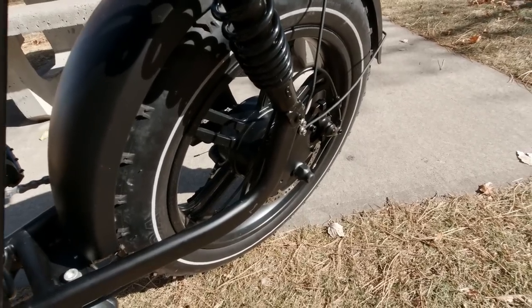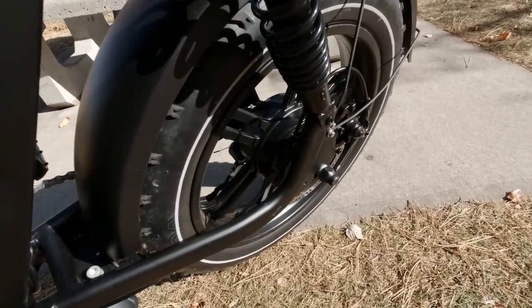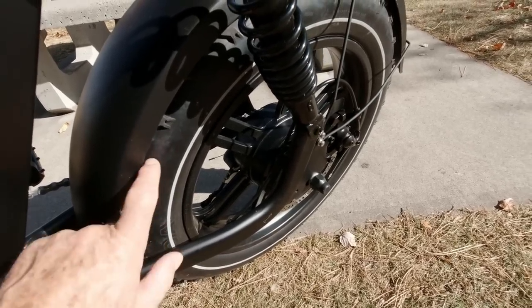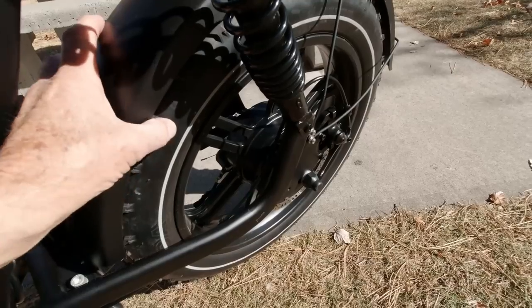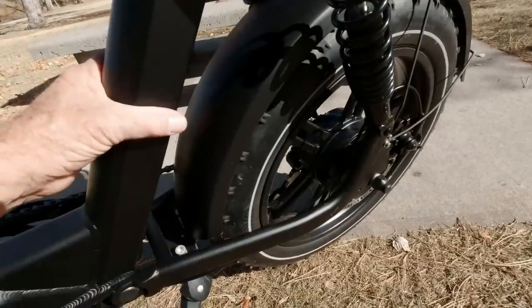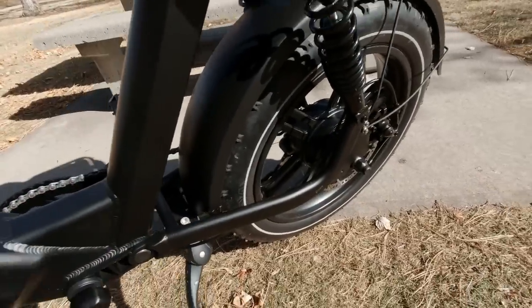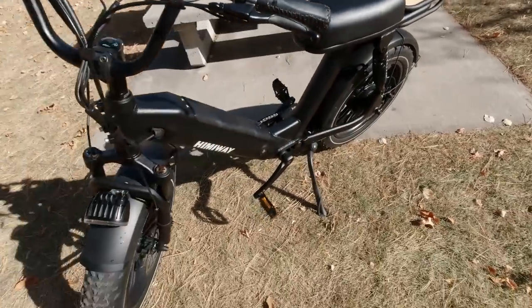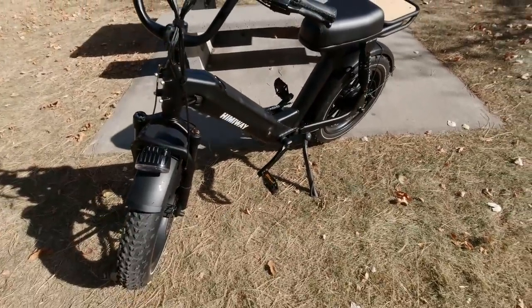The other Himiway e-bikes have 26-inch spoked wheels and fat tires, which are puncture resistant. But this one has 20-inch mag wheels and a heavier frame. This model is 92 pounds. The other Himiway bikes are about 20 pounds less.